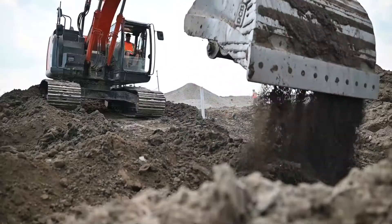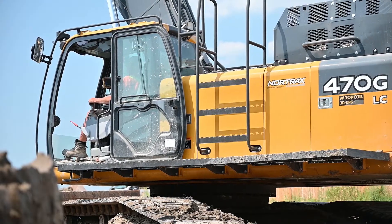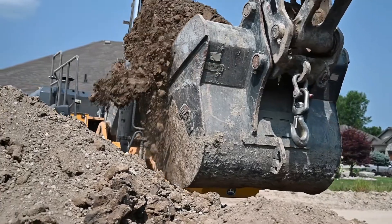The large bucket that's on the excavator — we had it custom built to maximize our 50-tonne class excavator. It has really increased our production when it comes to bulk moving material.